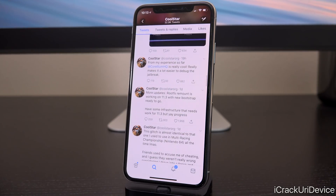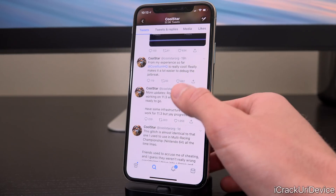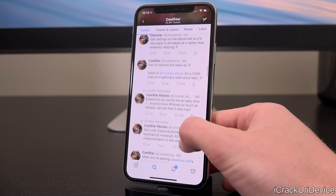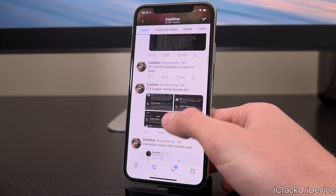So just be sure to stay patient. We will keep you fully notified along the way, so be sure to click the subscribe button if you have yet to, so that you will be fully informed anytime anything is announced related to the jailbreak.